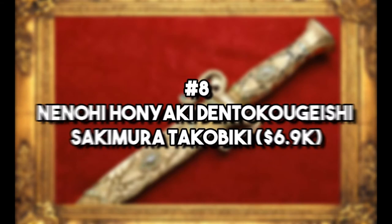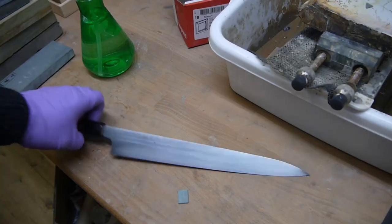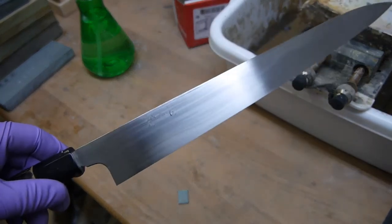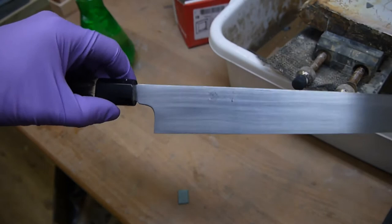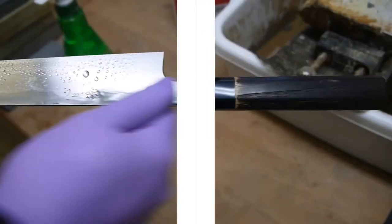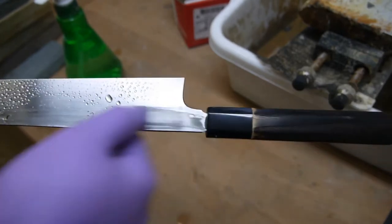Number 8: Nenohi Honyaki Dentokugeishi Sakimura Takobiki – $6,900. Calling this a knife may not be hitting the mark. Every bit of detail on this knife makes up its value, and the man behind it, Yoshikazu, is a world-renowned master at his craft. Its blade is a staggering 15.4 inches, making it more like a machete or a sword.